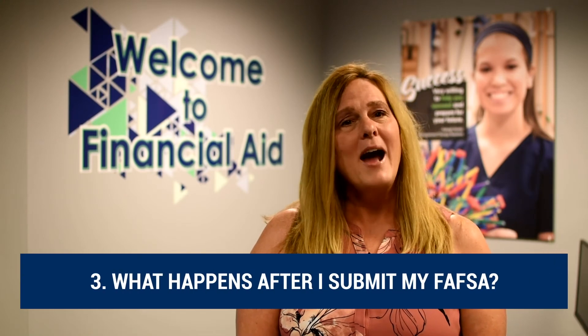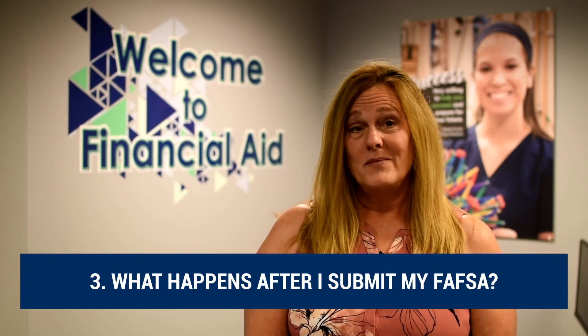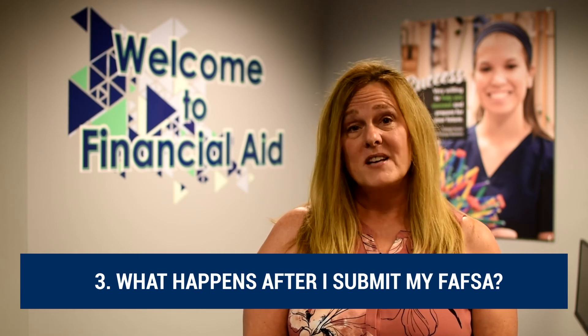Another question we get is: what happens after I submit my FAFSA? After you complete your FAFSA and if you've entered our school code — which is 002057 — your FAFSA results will come to our office in usually three to five days.